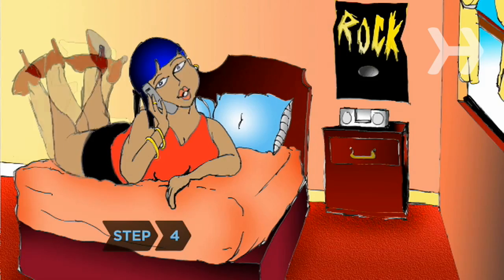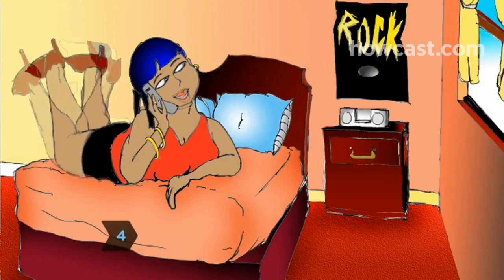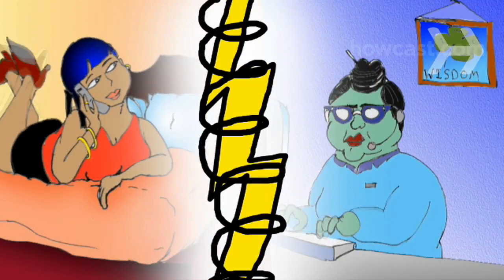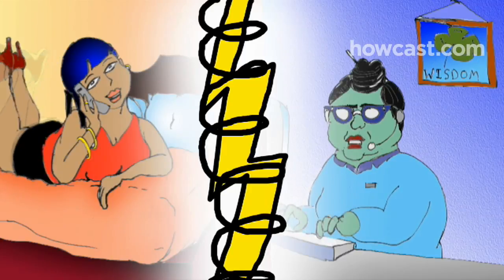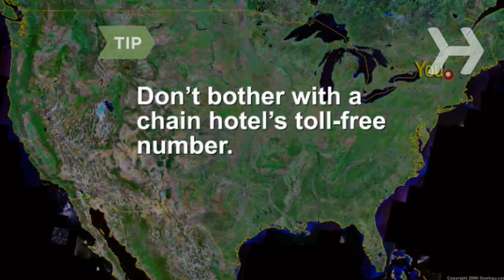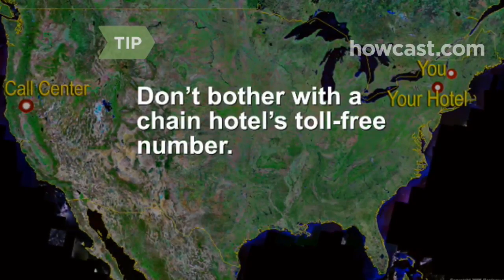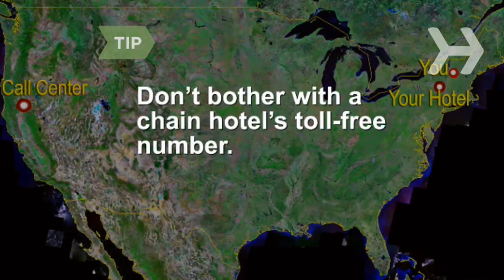Step 4. Before you book online, call the hotel and speak to a reservations agent, who might be able to offer you an even better deal, especially if your dates are flexible. If the hotel is part of a chain, don't bother with the toll-free number, which probably connects to a centralized call center rather than the particular location you're interested in.